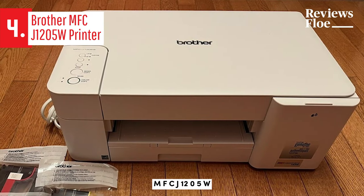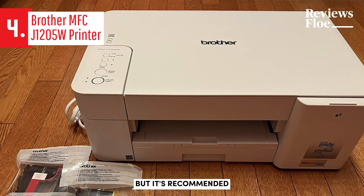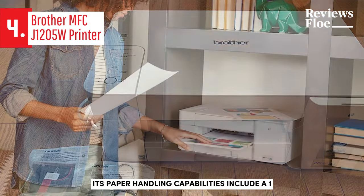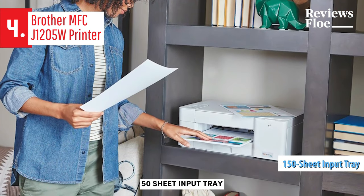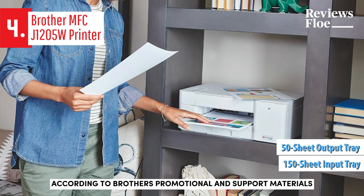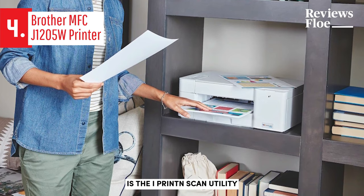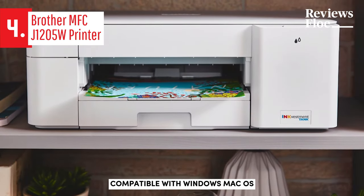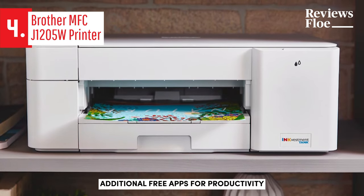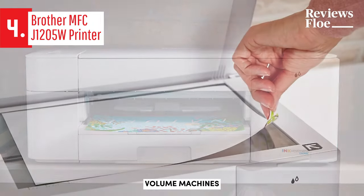The MFC-J1205W is designed to handle a maximum monthly duty cycle of 2,500 pages, but it's recommended for a monthly print and copy volume of 1,000 pages. Its paper handling capabilities include a 150-sheet input tray and a 50-sheet output tray. According to Brother's promotional and support materials, the only software supplied is the iPrint and Scan utility, compatible with Windows, Mac OS, iOS, and Android platforms. However, Brother's download page reveals additional free apps for productivity and convenience, similar to what's offered with their high-volume machines.